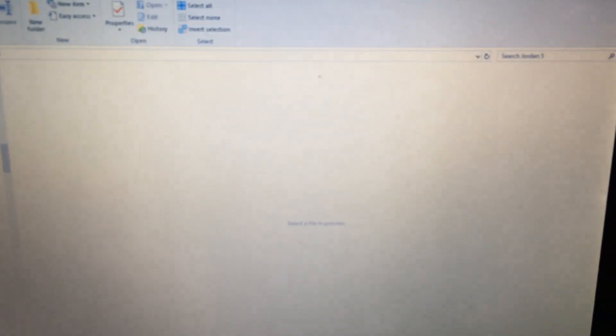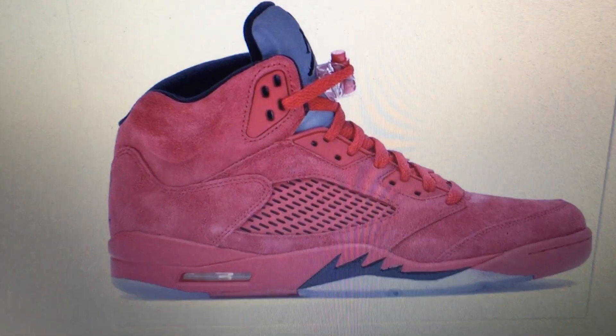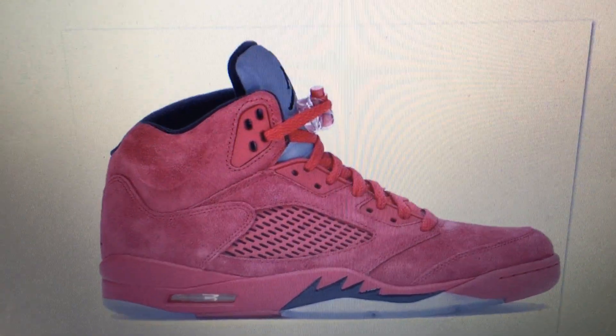Hi everybody, we're on to the Jordan 5s now. I'm about to do my top 15. Jordan 5 is one of my favorites — I can actually pick 15 that I do like. Maybe it's gonna help you out with some colors you don't know about, or the OG colorways. Here we go, top 15 Jordan 5s. Coming in at number 15, these are the red suede.